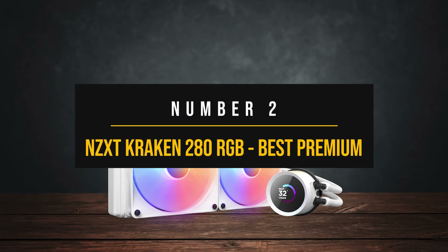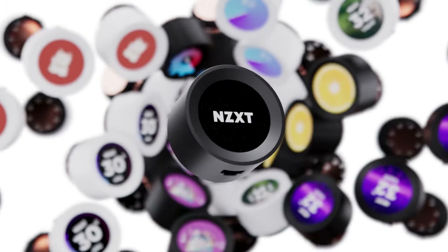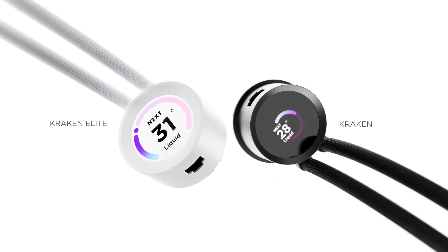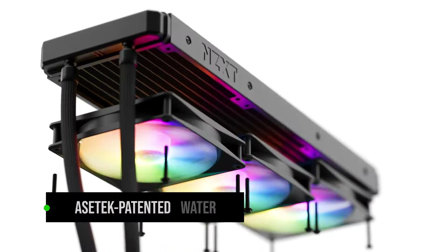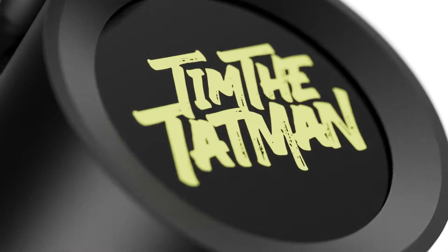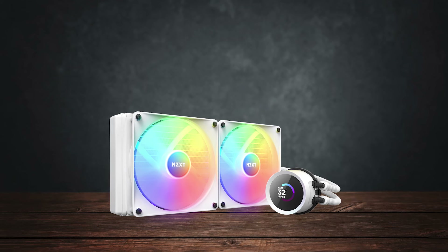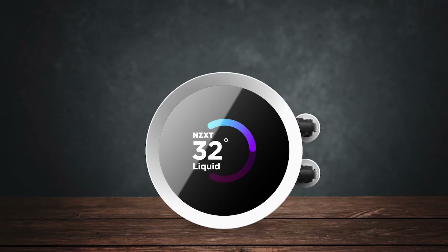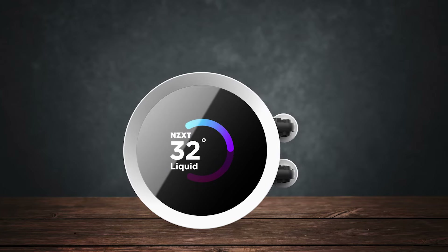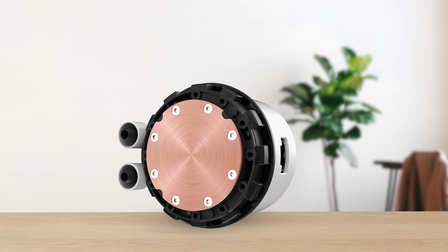Number 2: NZXT Kraken 280 RGB — best premium CPU cooler for the Ryzen 7 5700X. The Kraken 280 RGB from NZXT is the latest iteration of their tried and trusted lineup. Over the past few years, NZXT has garnered a fair share of loyal consumers due to this lineup. They use Asetek patented water pumps for their liquid CPU coolers, similar to other well-known brands such as Asus and Corsair. However, all of this comes with a design that no other brand has yet matched.